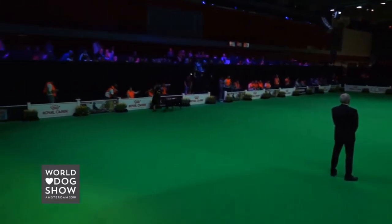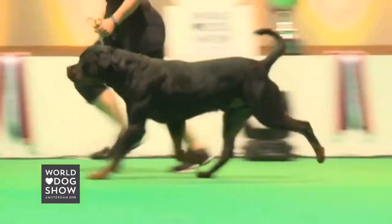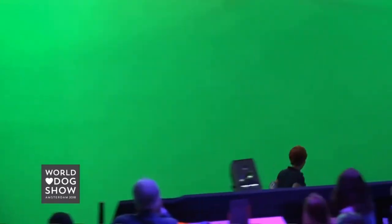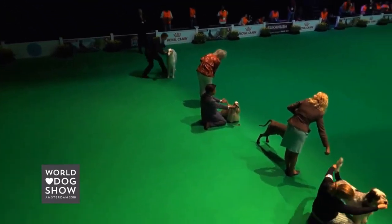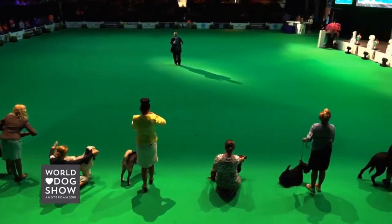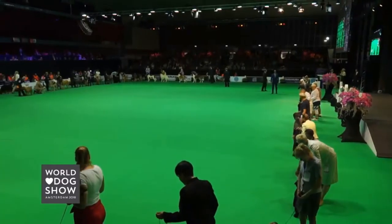That was the Rottweiler. So our breeds are actually going to leave the ring, so come back out one more time please. This group has today 1,147 entries. That's very much.